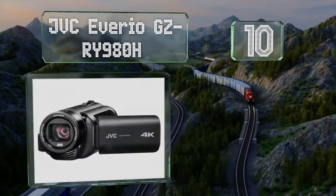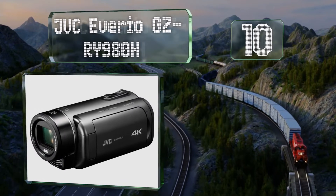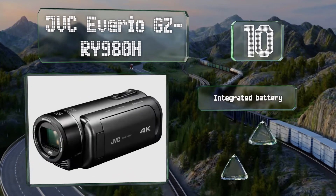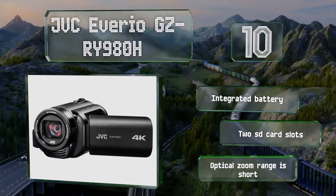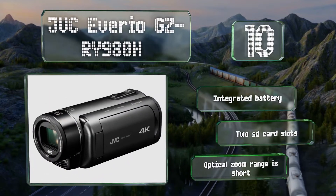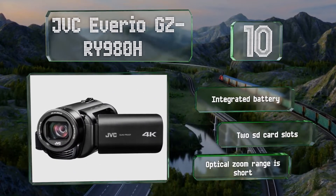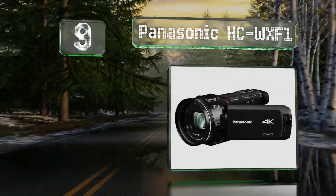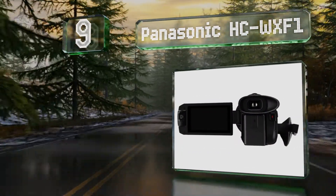If you're looking for something that can take ultra HD video without too many bells and whistles, the JVC Averío GZ-RY980H would make a fine selection. Its processing engine can minimize power consumption, providing up to four and a half hours per charge. It comes with an integrated battery and two SD card slots, however its optical zoom range is short.